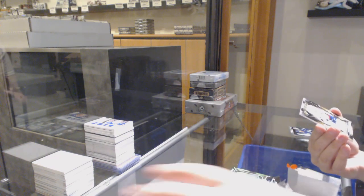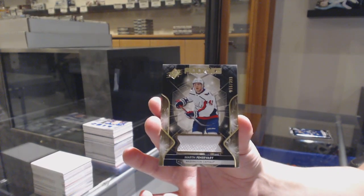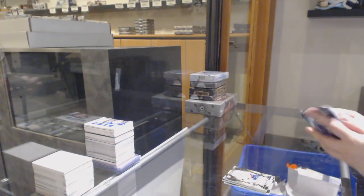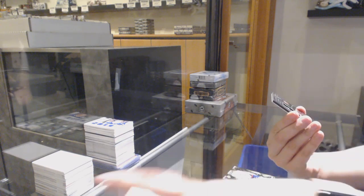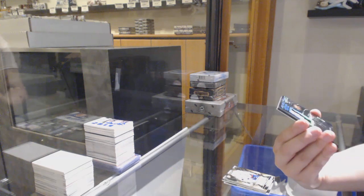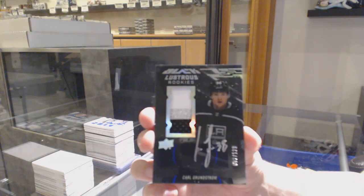Rookie jersey numbered to 399 for the Capitals, Martin Fairbury. We've got a Luscious Rookies Patch Auto numbered to 125 for the Los Angeles Kings, Carl Grundstrom.